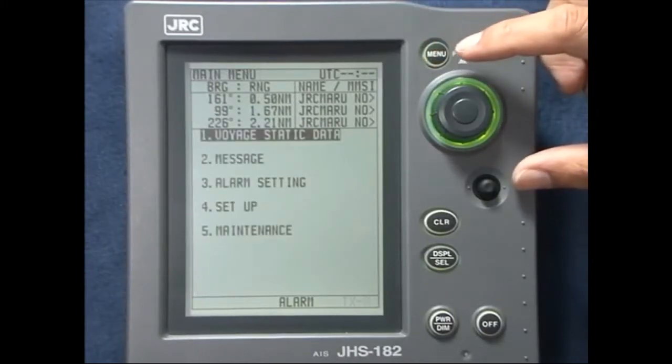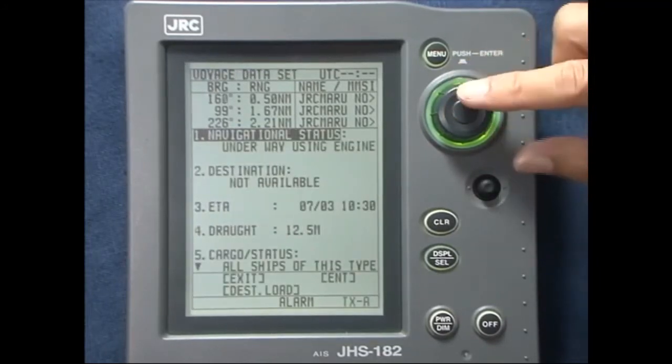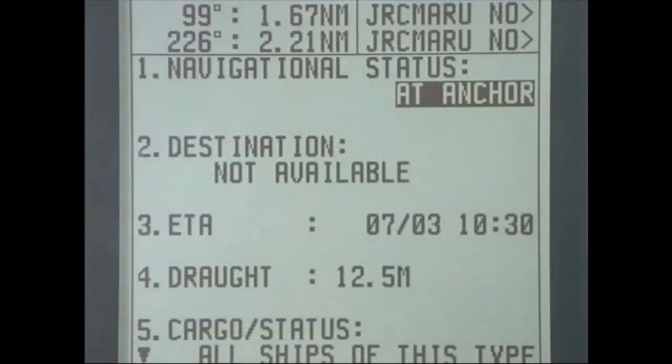Among the navigational status items for manual input are: underway using engine, at anchor, and not under command.